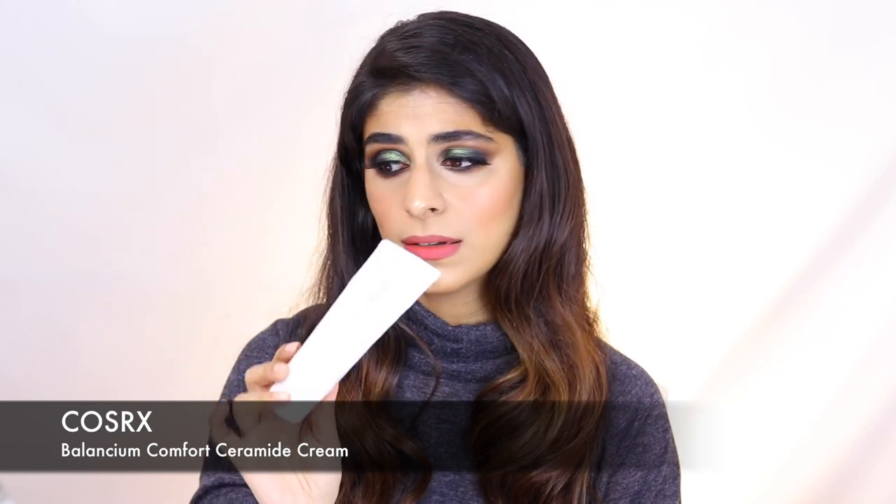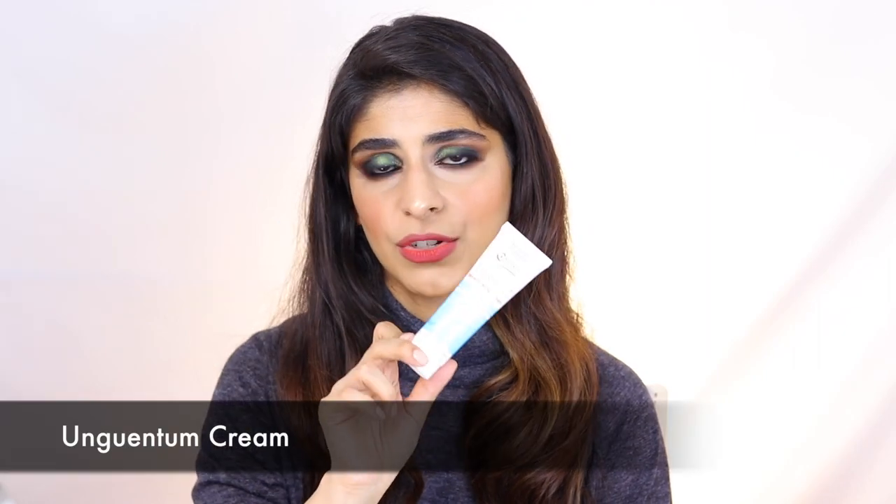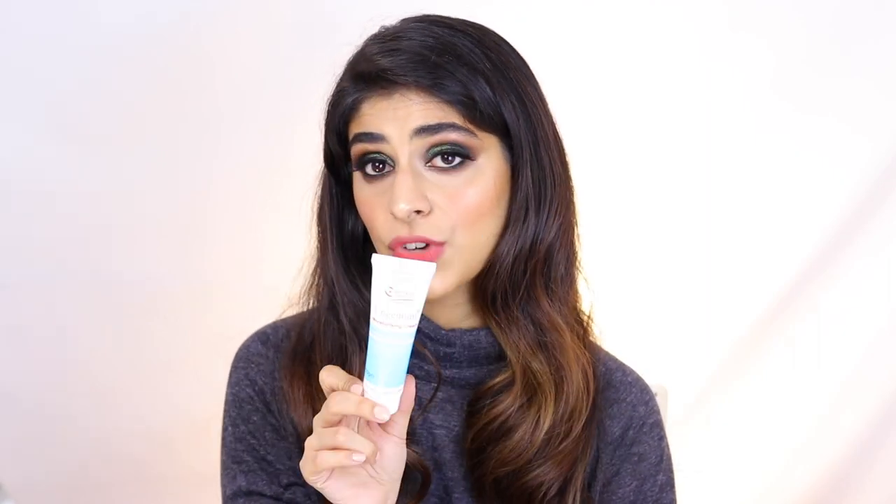One moisturizer I particularly really like is this one from COSRX, called Balenciam. You can use whatever moisturizer you like. Another one, if you have eczema-prone skin like I do, is Angentum — it's a very thick moisturizing cream but it works well under makeup for dry skin. I've also used Cetaphil on my face for years and years. If you have oily skin, use one that works for oily skin people. Just do make sure you moisturize your skin.